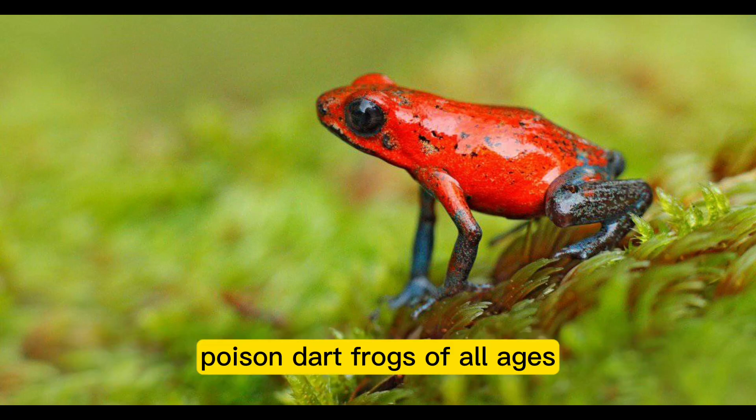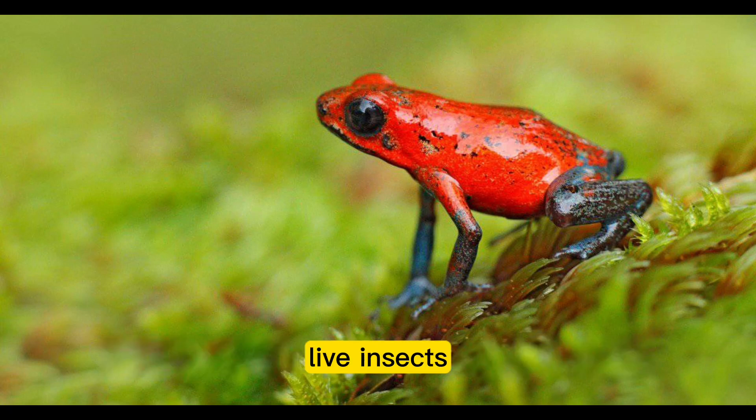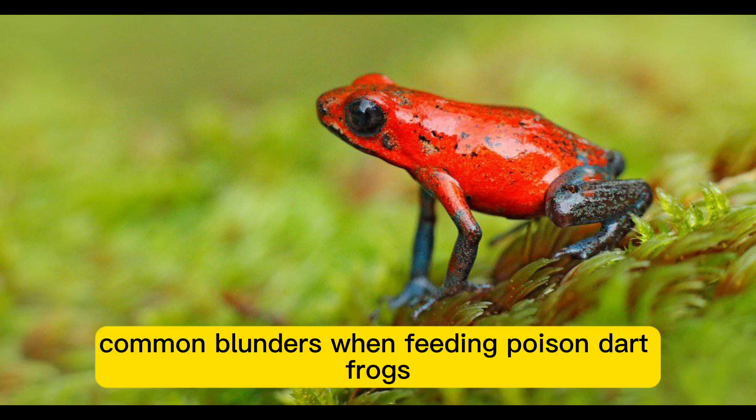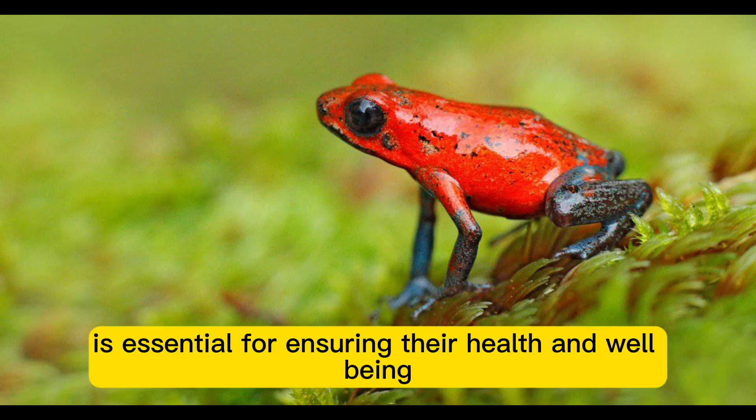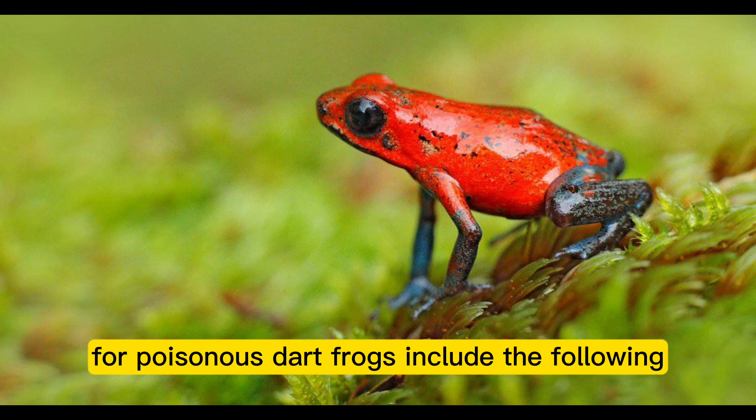In conclusion, poison dart frogs of all ages require 2 to 5 feedings per week of small, live insects. Avoiding certain common blunders when feeding poison dart frogs is essential for ensuring their health and well-being.